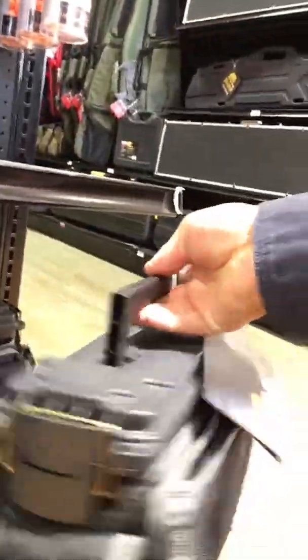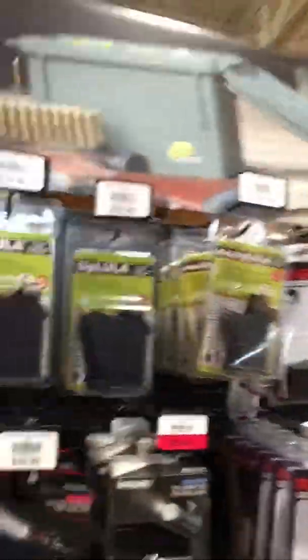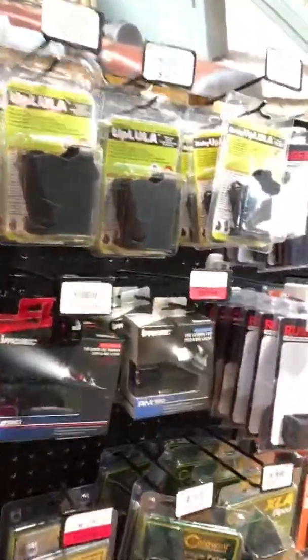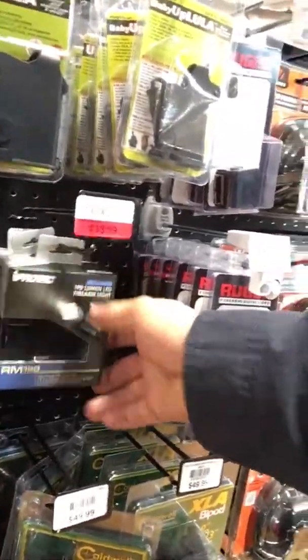I'll show you right here — it's a plain old box with some stuff around it. Kind of a lot of money. Got some earplugs and stuff. These Magpul loaders are nice for loading your ammo so you don't kill yourself. There are lights for guns — there's a light right here for your pistol, 40 bucks, not a bad deal at all.